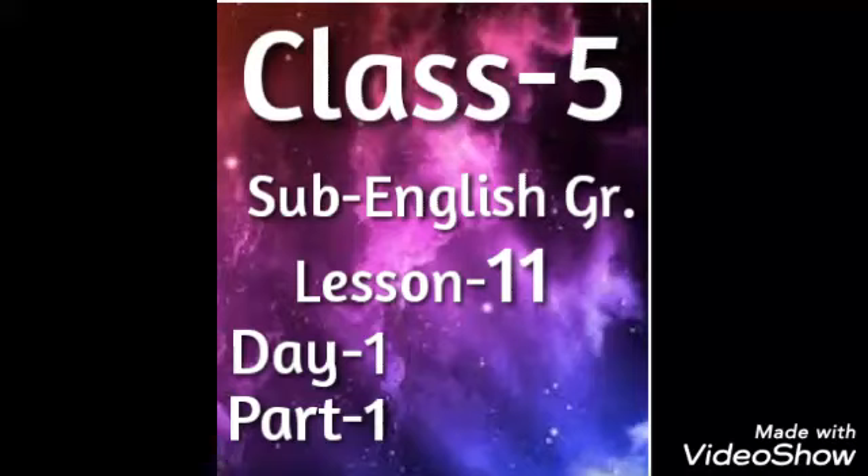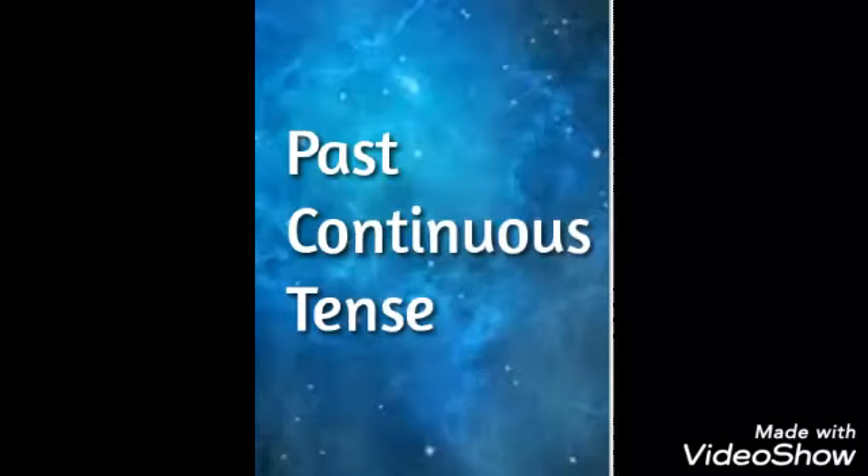Welcome students. Today we are going to start our lesson number 11 in English grammar. Our lesson number 11 is past continuous tense. In the last chapter we have learned about the simple past tense.